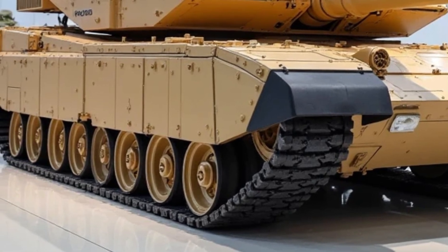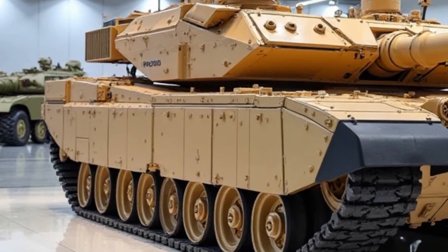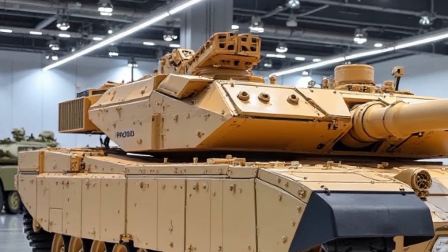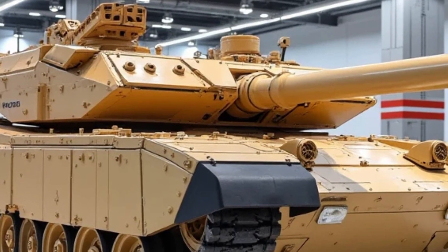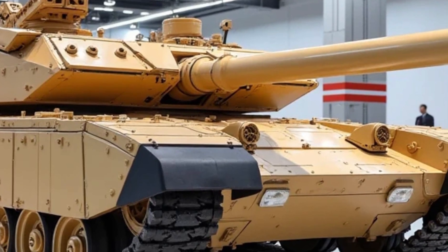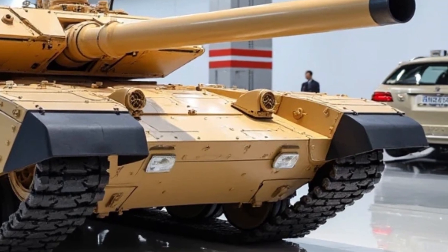A roof-mounted remote weapon station adds layered firepower, capable of engaging enemy drones, infantry, or light vehicles with automated tracking and stabilization. It's a deadly force with lethal capabilities in both offensive and defensive roles.